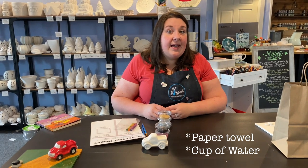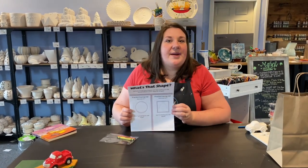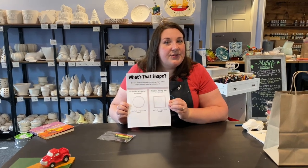Be sure to get a paper towel and a cup of water for rinsing your brushes and drying them. Today we're going to be learning about shapes. Come practice your doodle challenge with me.